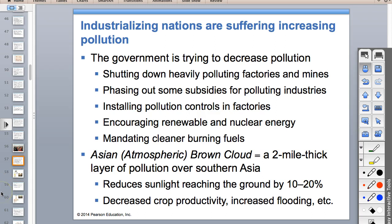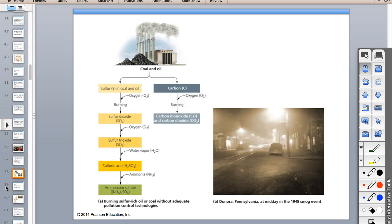The Asian brown cloud is a two-mile thick layer of pollution over southern Asia. It decreases crop production because it blocks out the sun. It also increases flooding because pollution particles act as condensation nuclei—a water droplet in a cloud needs a speck of dust in the middle—so all these pollution particles create more clouds and more precipitation.